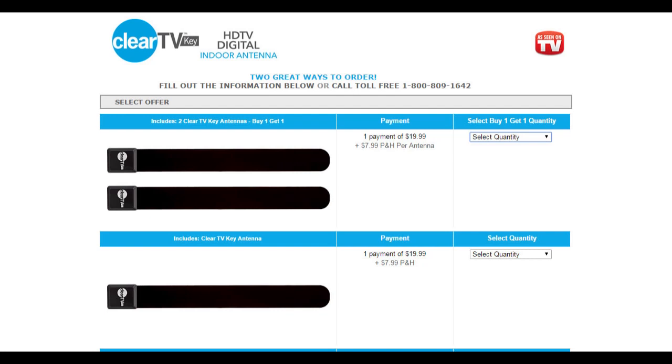Click on the link below to go to an instructional video on how to build your own TV antenna.